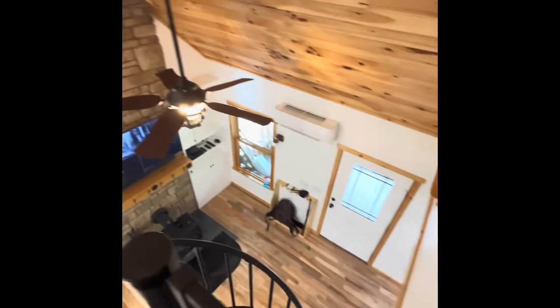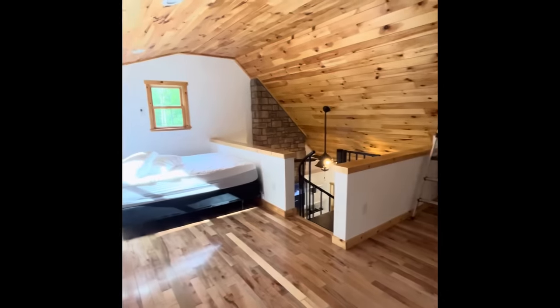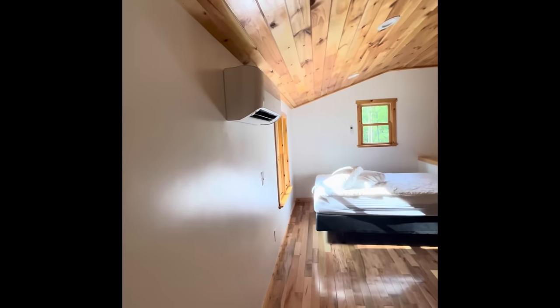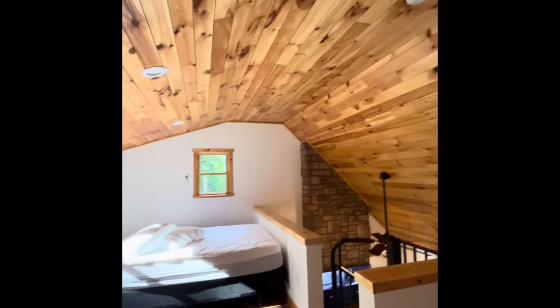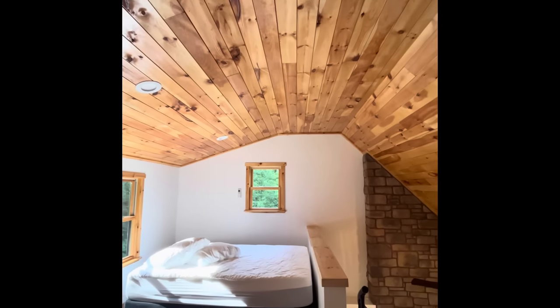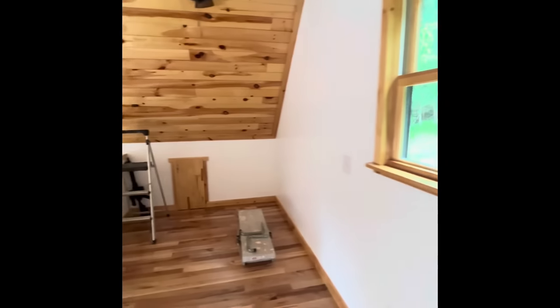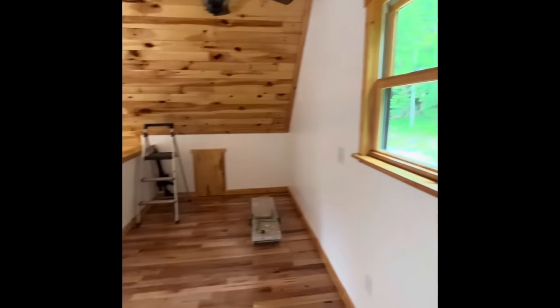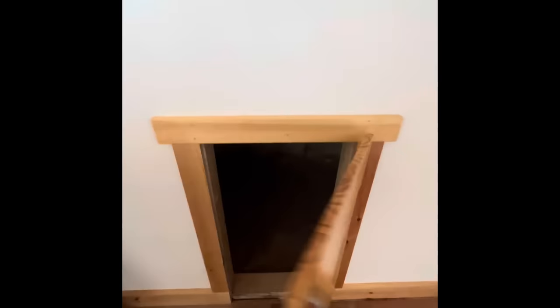Going upstairs — from up here you can see what it looks like looking over the banister. Up in the loft I have another mini split. The ceiling height on the back side is seven feet, but it goes all the way up to probably nine or ten feet in the middle. There's a little sitting area over here, and this extra space is just storage — you can see the spray foam insulation.